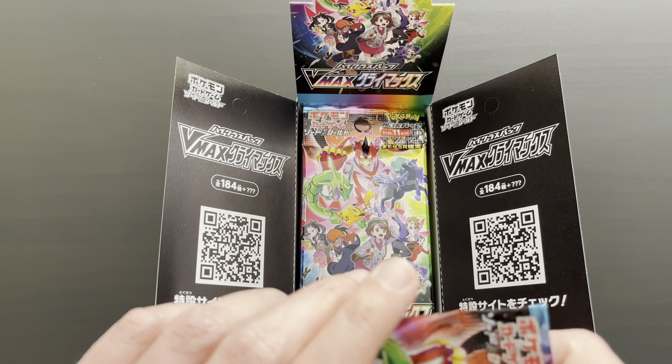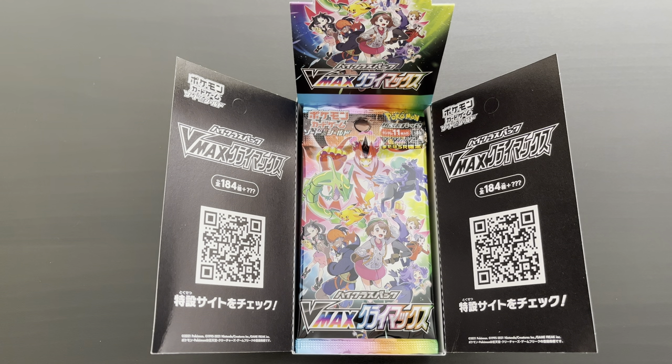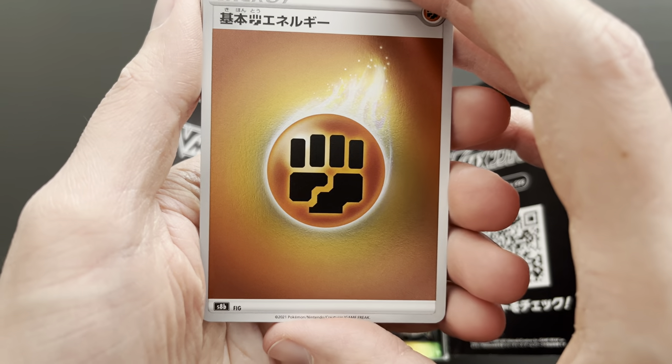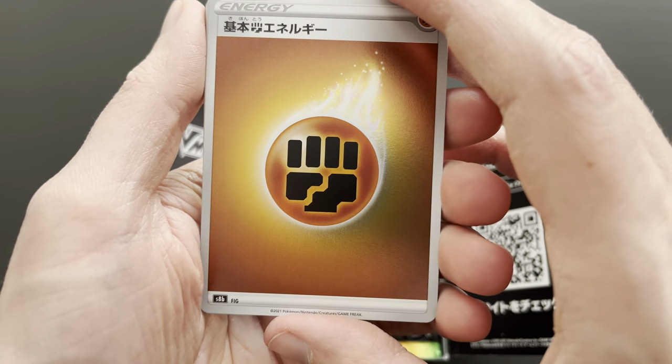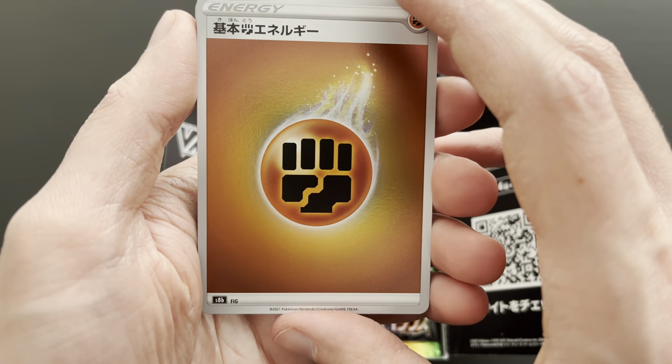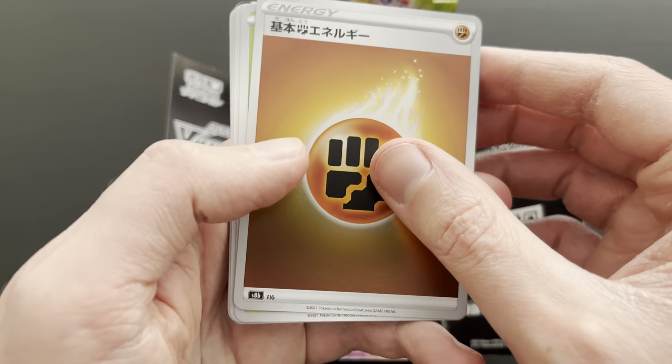Make sure you're subscribing so you don't miss part two and three when they go live with the rest of this amazing booster box. VMAX Climax Premium Collection, here we go. First booster pack. We already have this reverse foil energy card, as you can see. Beautiful effect - really nice fighting energy, really cool card to get started.